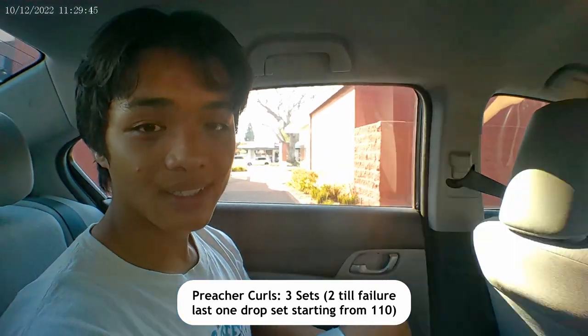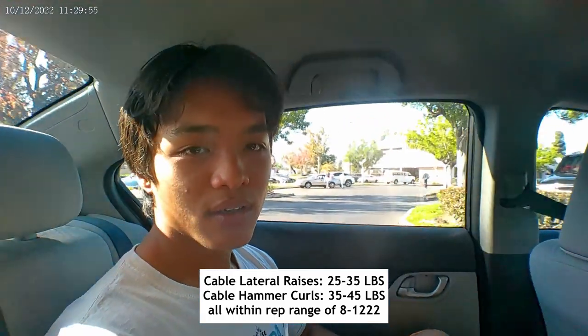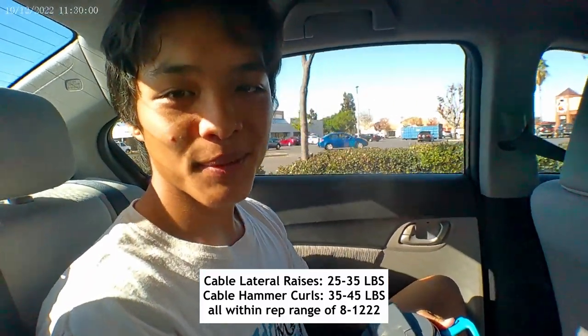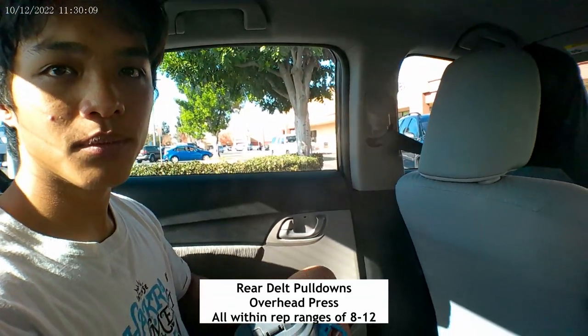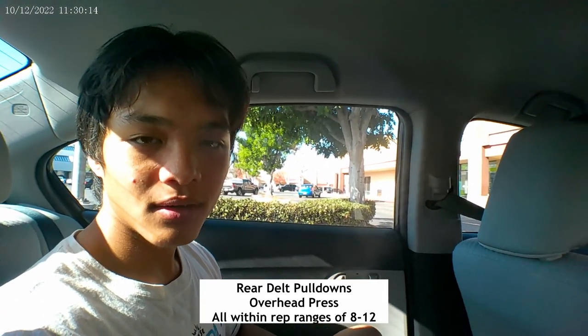Third set we drop set starting at 110. Then we went to cables and hit lateral raises — around 25 to 30 pounds. Then hammer curls which was 35 to 40 pounds. After that we did rear belt pull downs and overhead press. Now we're gonna get chicken and bread so we can get jacked.